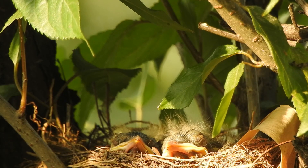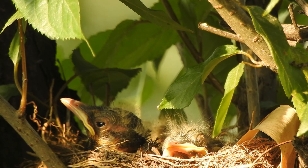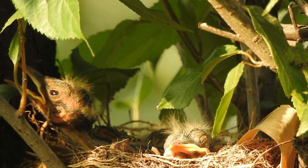Birds are at their most vulnerable during incubation and chick rearing. But in spite of all the risks, reproduction is their reason for existence — their raison d'être.